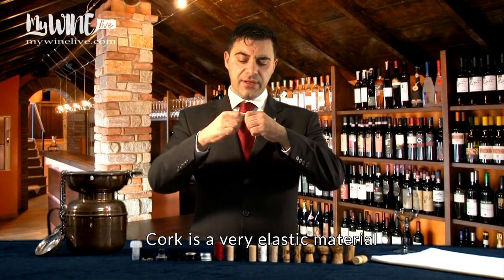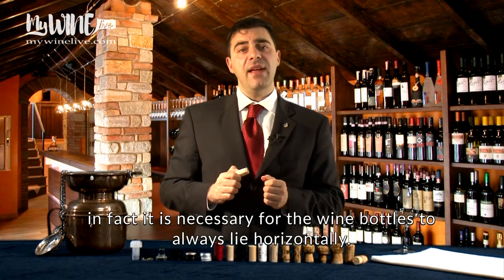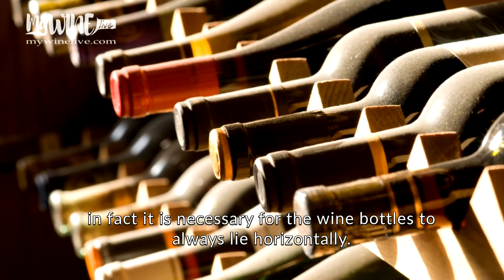Cork is a very elastic material, but to maintain this characteristic, it must be kept wet. In fact, it is necessary for the wine bottles to always lie horizontally.